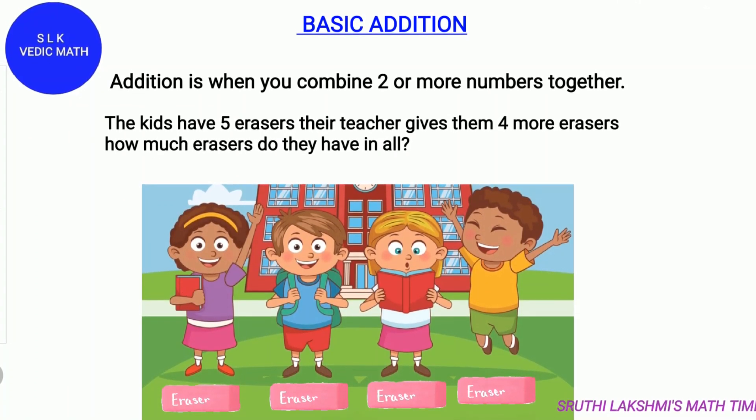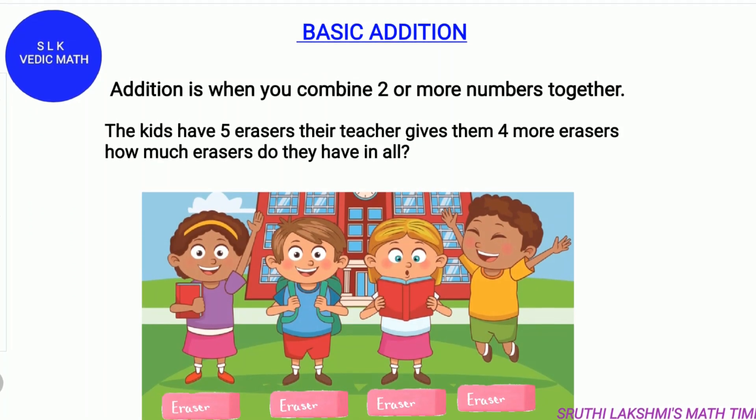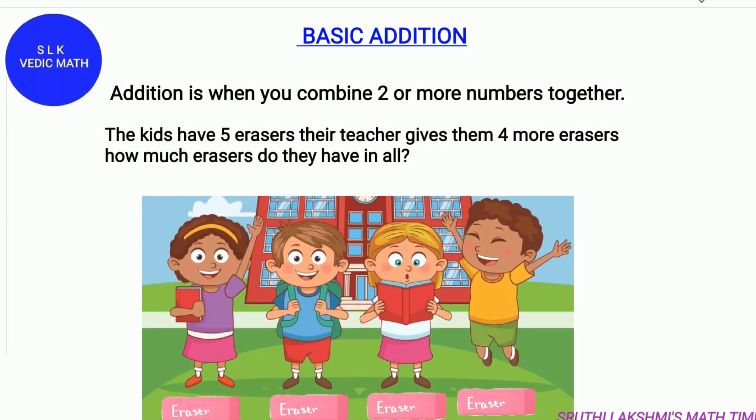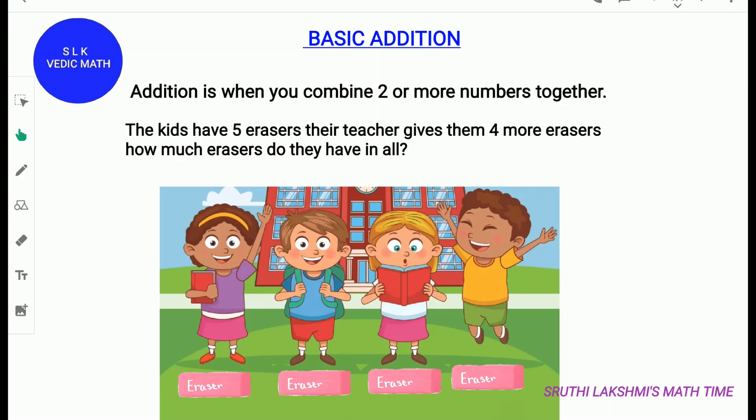These kids have 5 erasers. The teacher gives them 4 more erasers. How many erasers do they have now? Go grab some crayons, pencils or pens and count with me. They already have 5 erasers, so keep 5 in your mind and count 4 more numbers after 5.